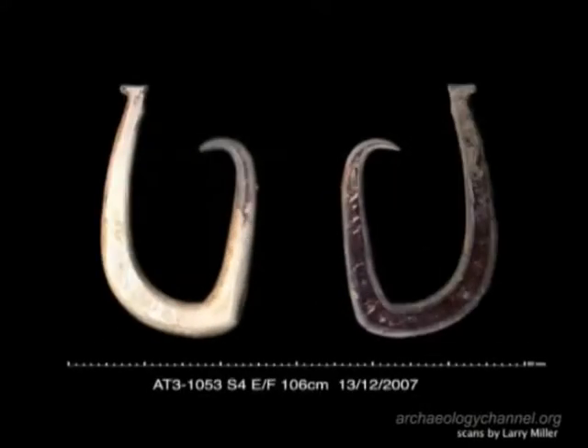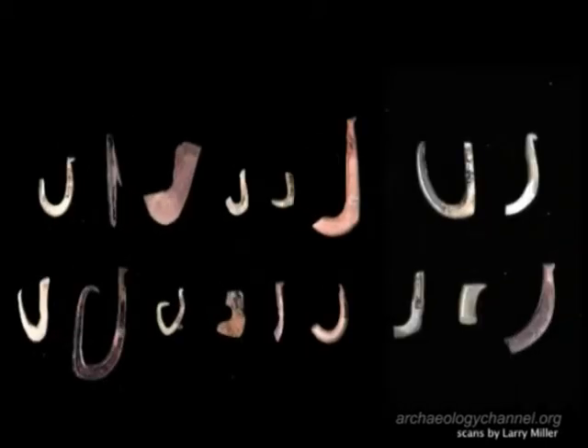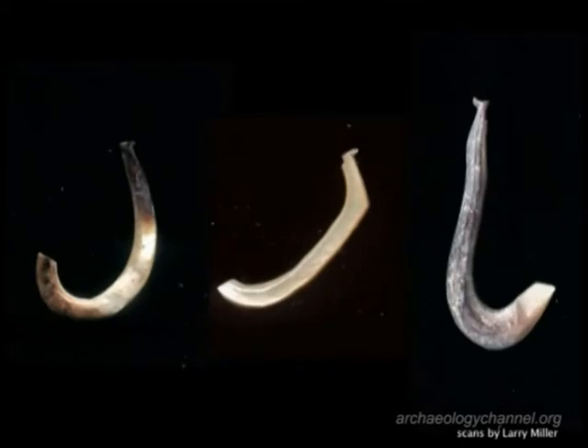For centuries, the ancestors of the people that made these fishhooks had lived throughout the Pacific Islands, and learned all the imaginable ways to catch a fish — from the Bonito Lure for trolling the open oceans, to the wiggly shank that is unique to the island.